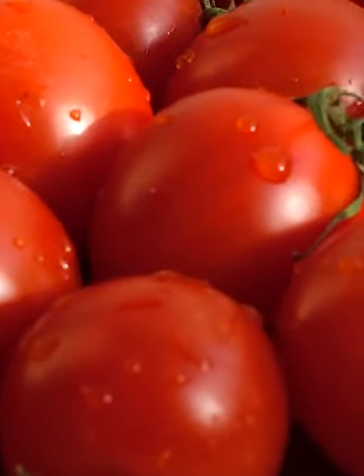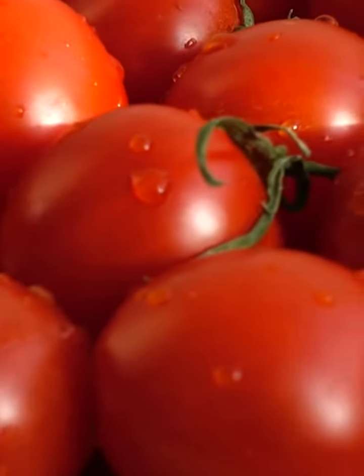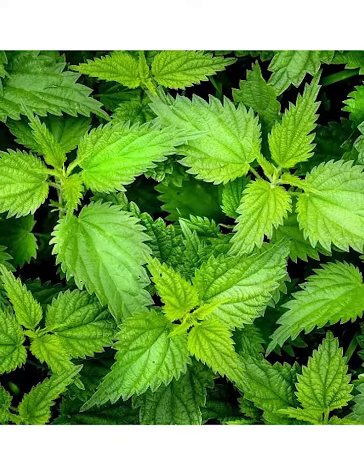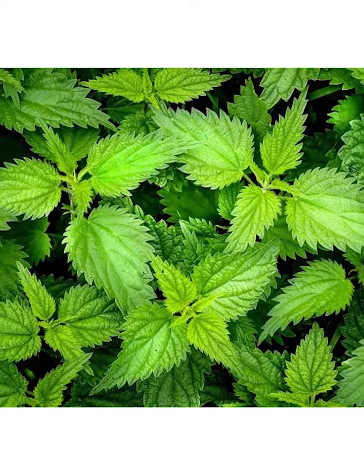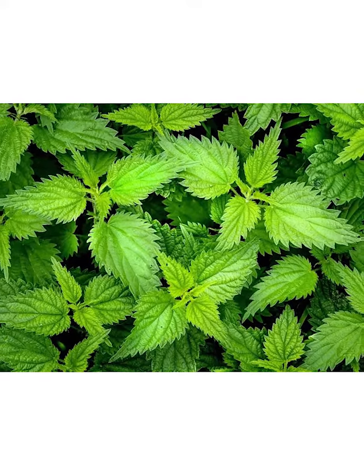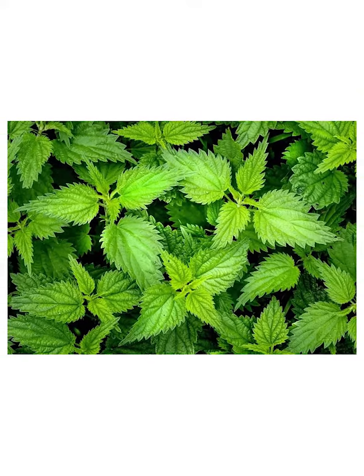5. Lycopene. This powerful antioxidant protects cells from free radical damage and may help prevent prostate cancer. 6. Stinging Nettle. This ingredient has been used in Europe, especially in France, for treating prostate enlargement due to its excellent diuretic properties.